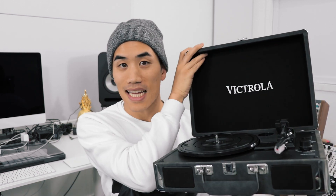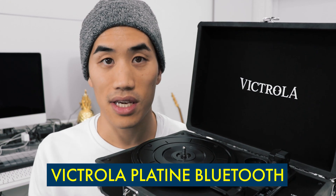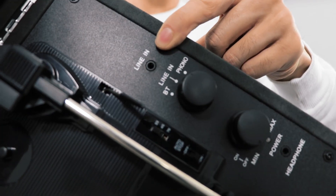Last up in this category, I can't believe you can get this for $99.99 Canadian. This is a little briefcase turntable. You can play any records on it — it does 33, 45, and 78 RPM. It's got a headphone out, line-in, and Bluetooth, and it's just so cute.